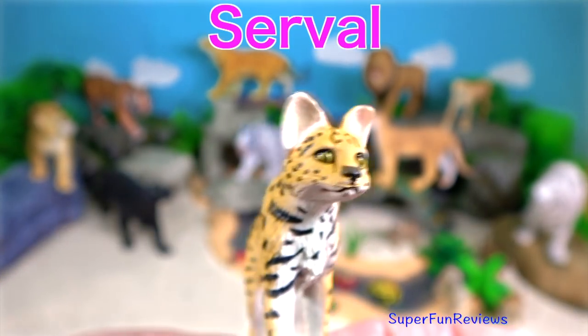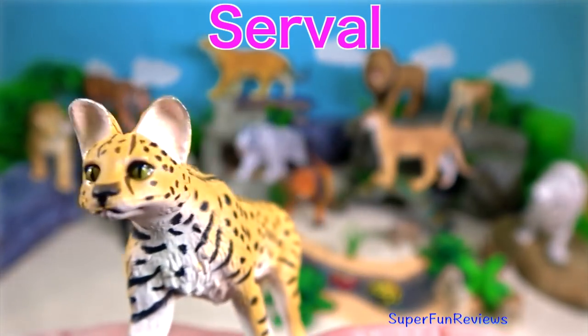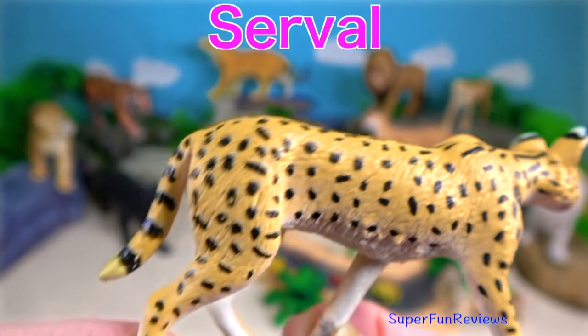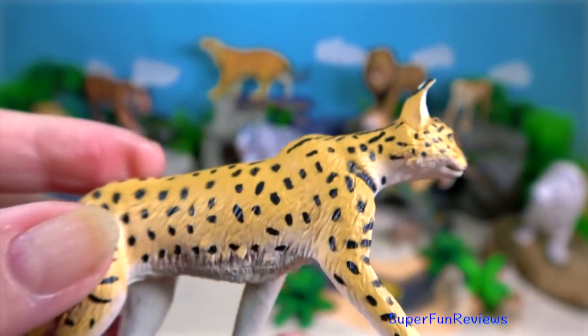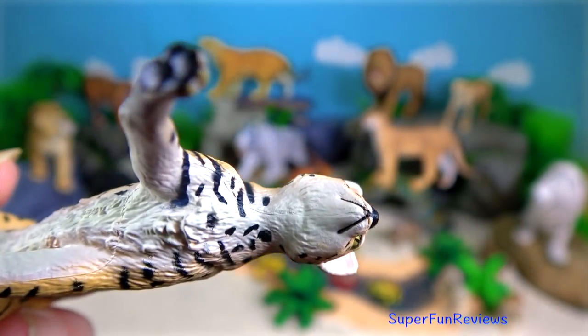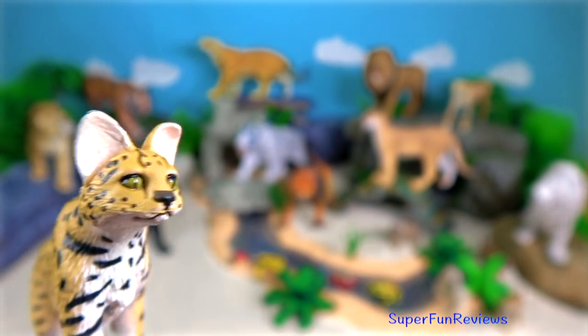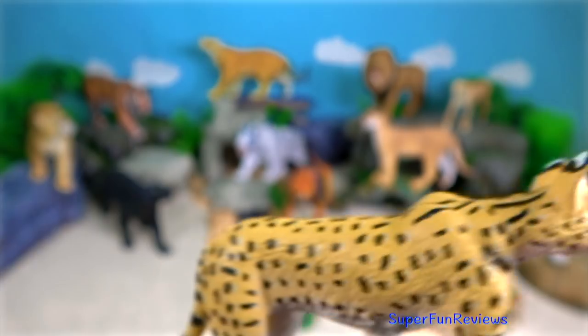The serval is a wild cat native to Africa. It is a slender medium-sized cat. It has a small head with large ears. The serval has the longest legs of any cat relative to its body size.